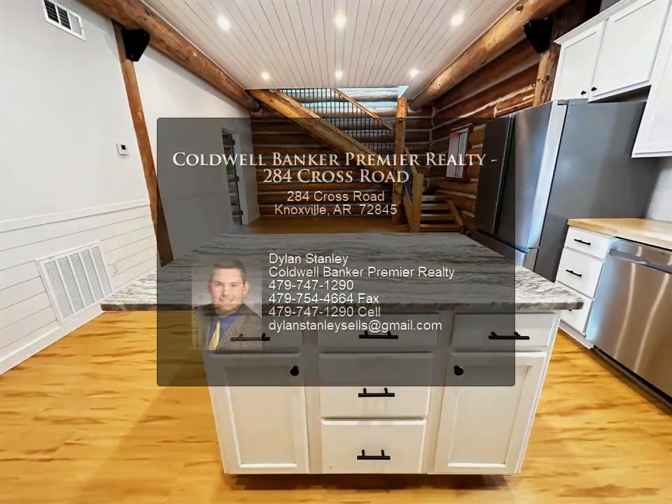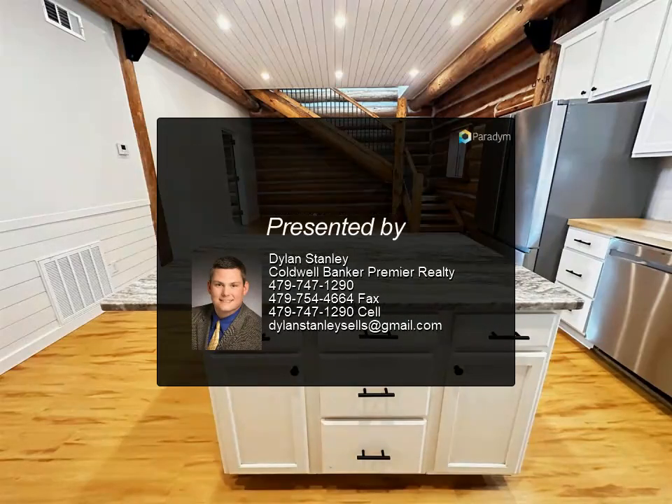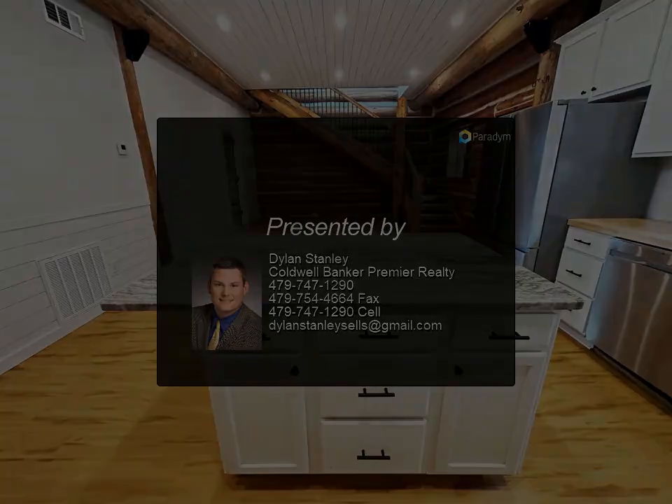This unique opportunity won't last long, so call for your private showing today. For more information, review the details below.